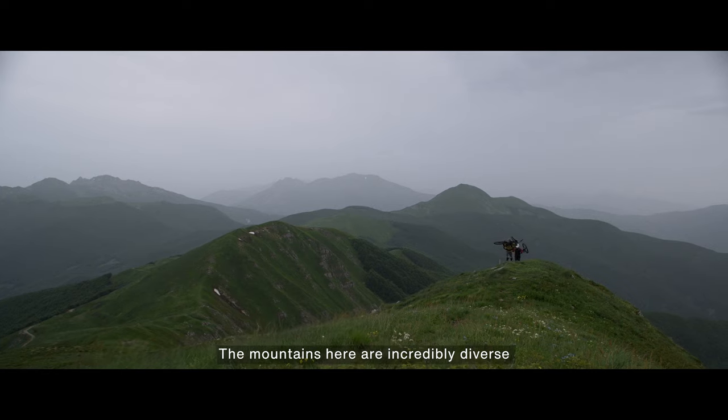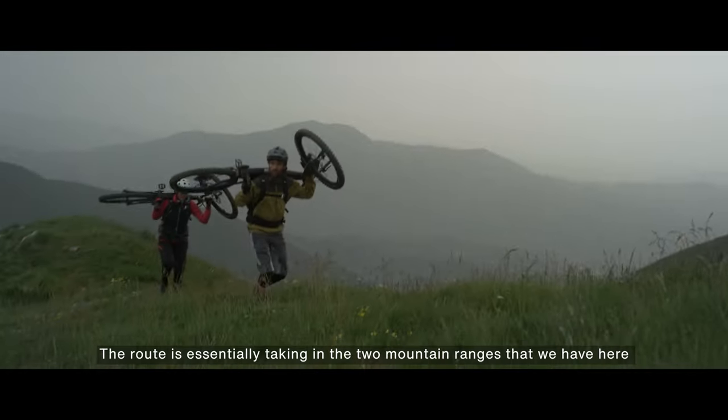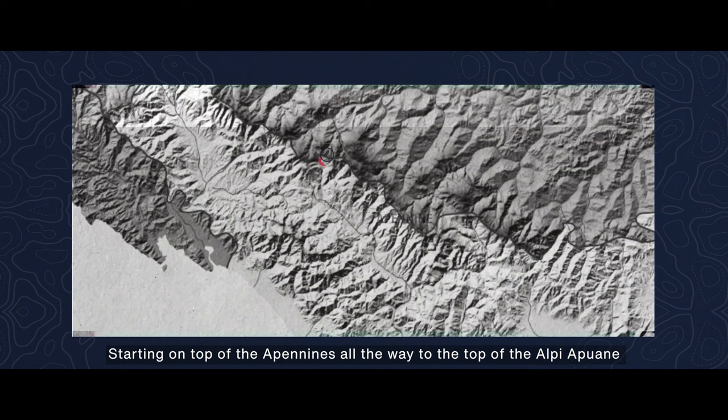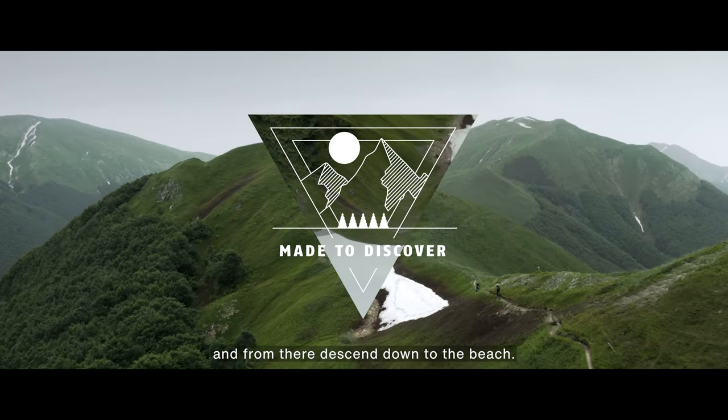The mountains here are incredibly diverse. The route essentially takes in two mountain ranges — starting on top of the Apennines, all the way to the top of the Alpiapuana, and from there you descend down to the beach.